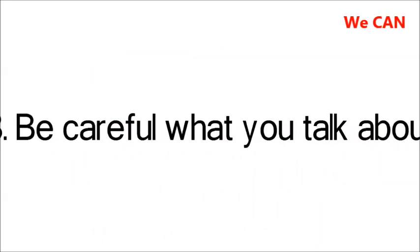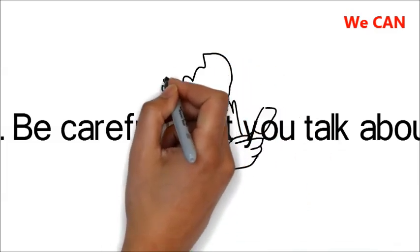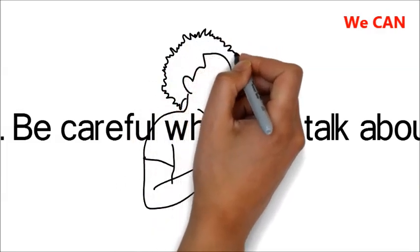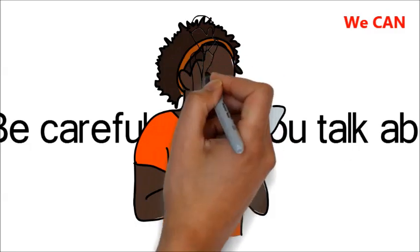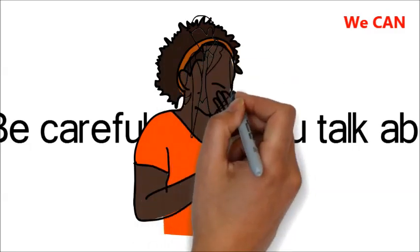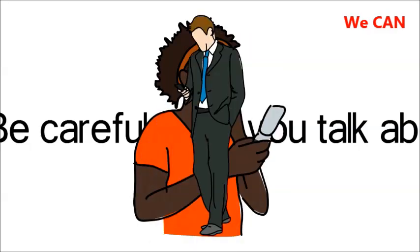8. Be Careful What You Talk About. Last but not least, use the same common sense you would with any form of digital communication. Don't send personal information if you can possibly avoid it — addresses, phone numbers, email addresses — and never send your bank, social security, or credit card details, or your passport or other identification details.